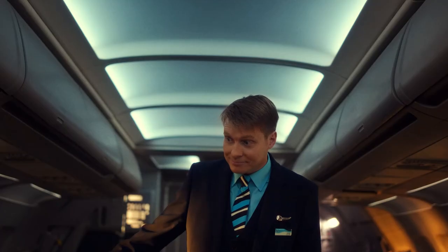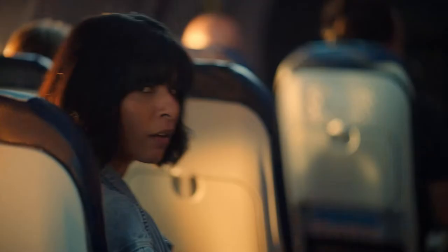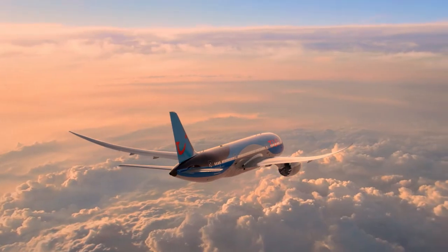If you're sitting in an exit row, pay special attention to the emergency exit instructions. Now sit back, relax, and enjoy the flight.